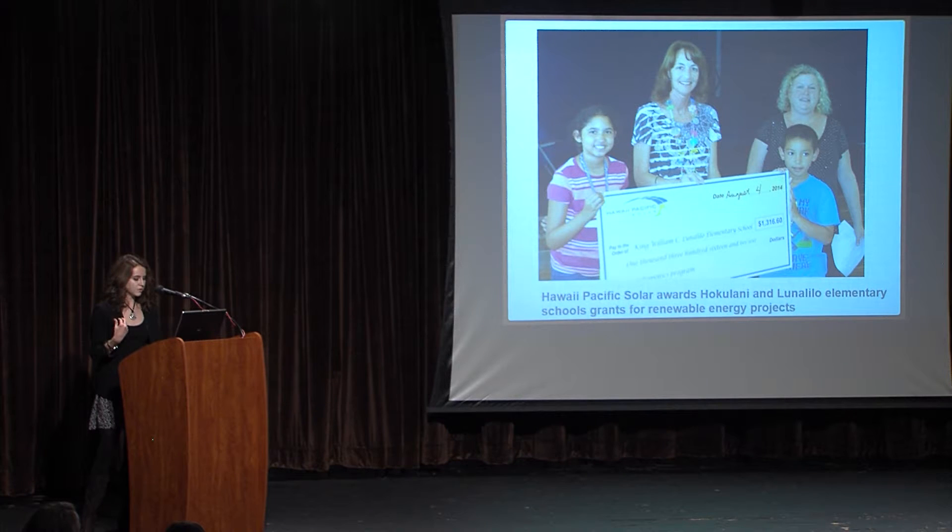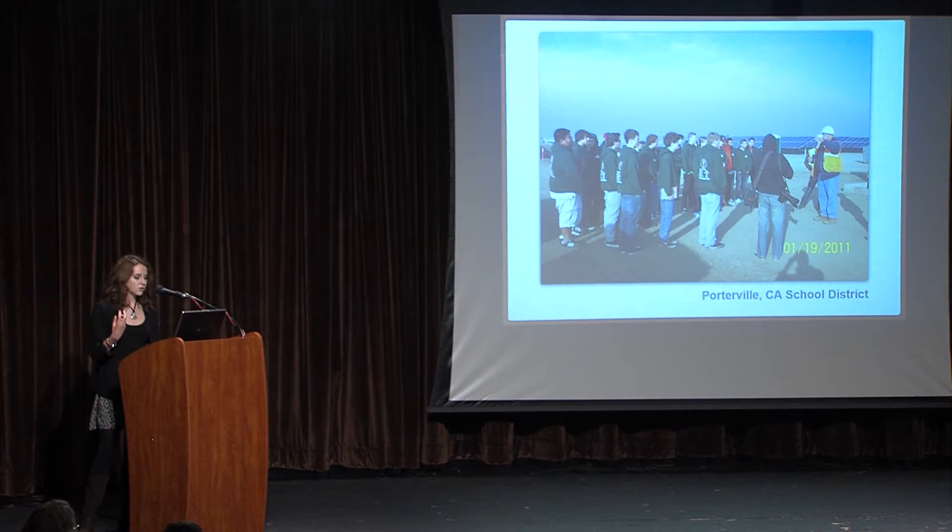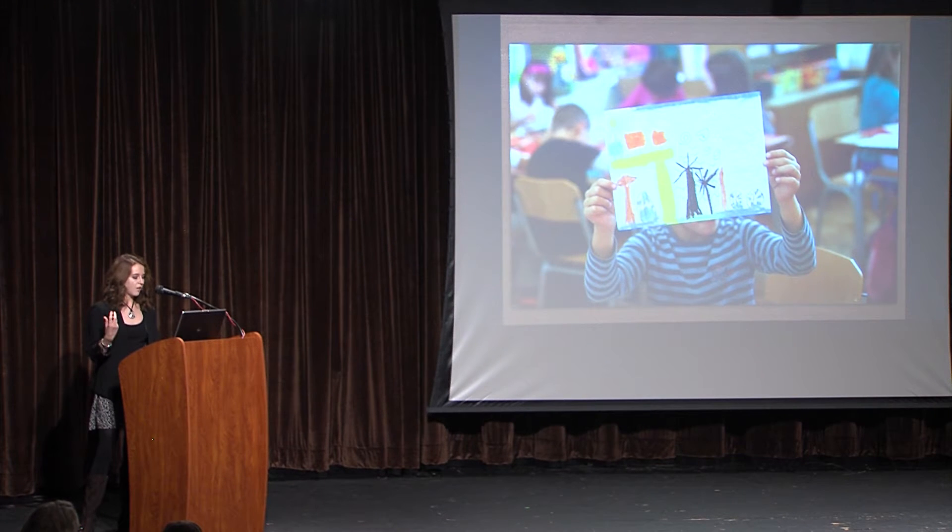Most schools fund a solar project through a solar power purchase agreement, where schools or districts work with a solar developer and solar installer. The developer funds and owns the system. In exchange for the free solar system, the school pays the developer for every solar kilowatt hour of energy produced for the next 20 years. The rate is almost always less than the local utility rate, which ends up saving the school money. After 20 years, the school has the option to buy or remove the system.